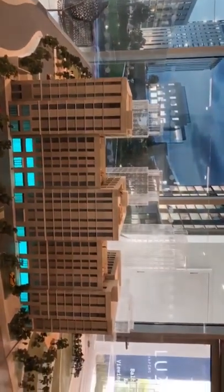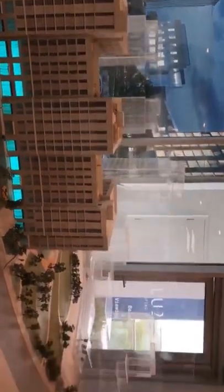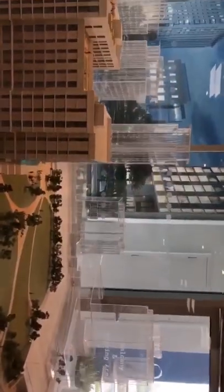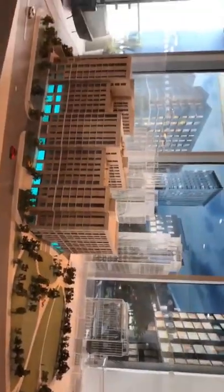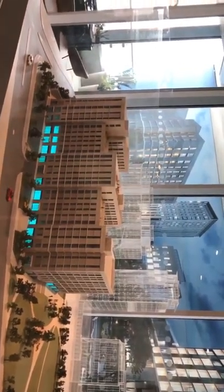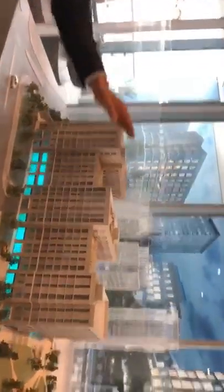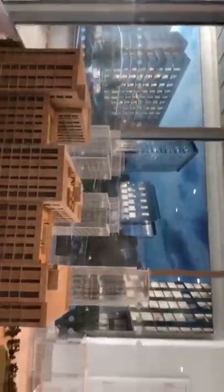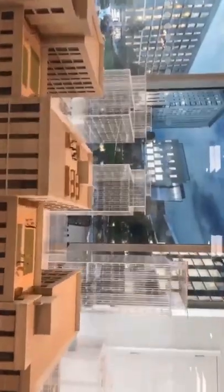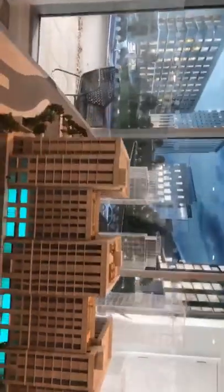We also have a mixture of commercial and retail use running along the ground floor, which will include a supermarket, coffee shops, café bars, and restaurants. On the very top right-hand side, you can see the entrance to the 24-hour concierge based on site. There are also three rooftop gardens available for residents to enjoy — no public access, residents only.